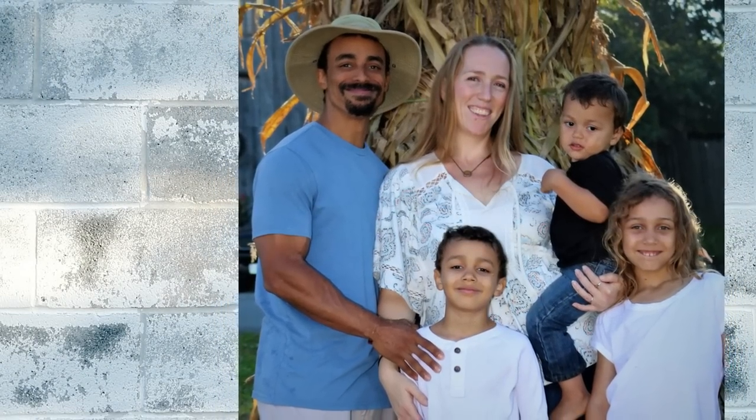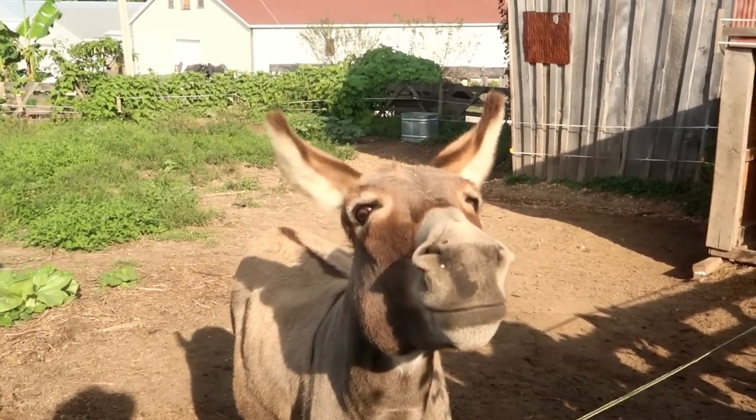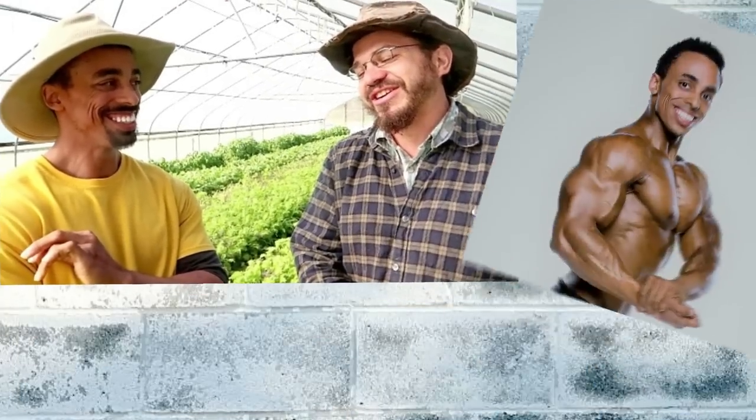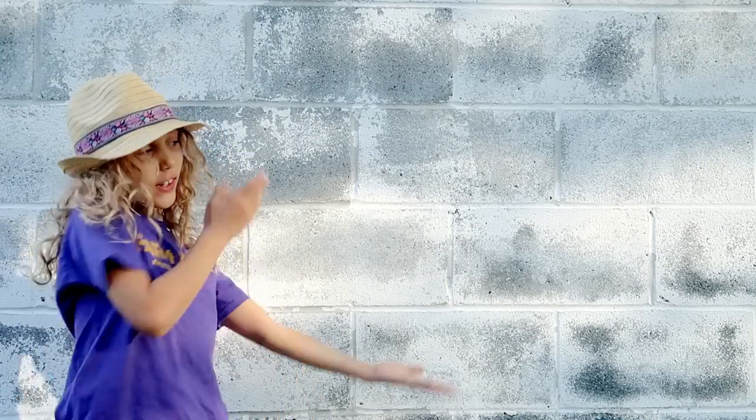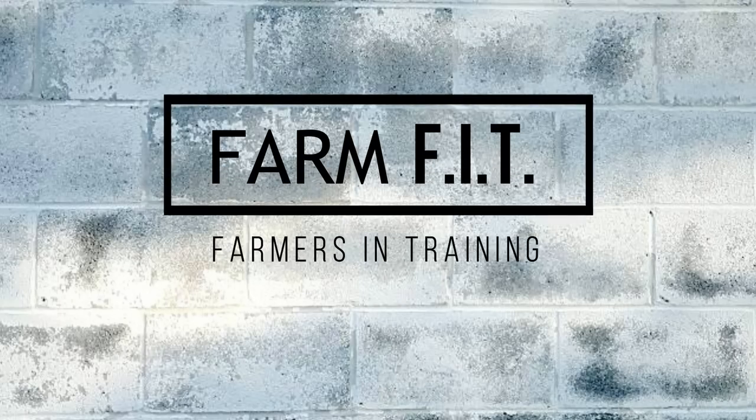Our family sold almost everything, including our house in the city, to start a farm in the country. Join us as we share with you our adventures while we discuss farming, fitness, and everything in between. We are Farm Fit!